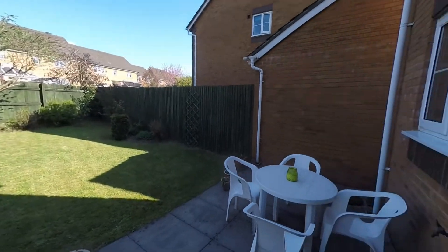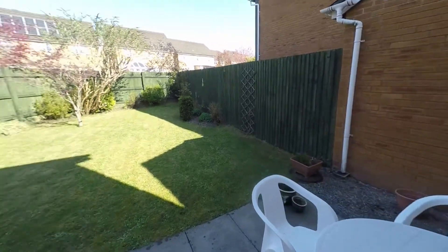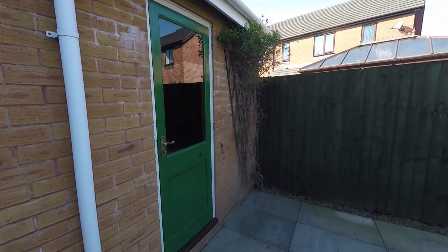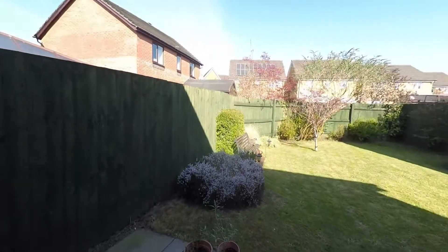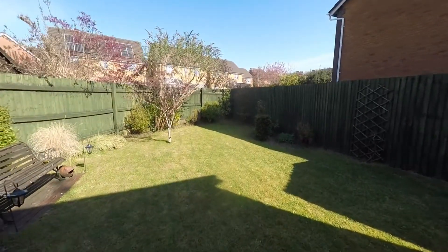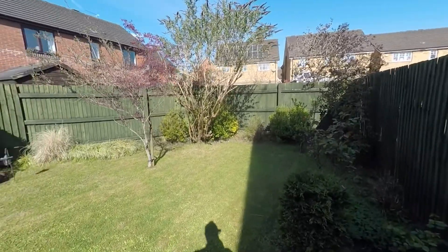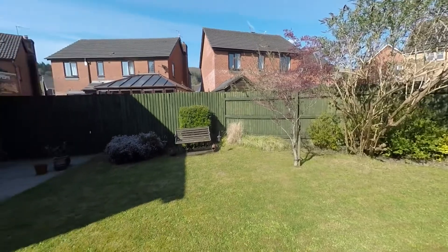Stepping out onto this nice patio area — a fantastic space for outdoor dining and entertaining. To the left hand side there is pedestrian access into the rear of the garage, making it a very versatile usable space. Continuing through the garden, we are fully enclosed, and this lawn area is a fantastic space for those with young children and or pets. There are some feature flower beds with a selection of mature flowers and shrubs — a really nice enclosed family garden.